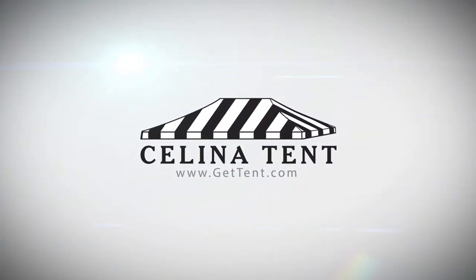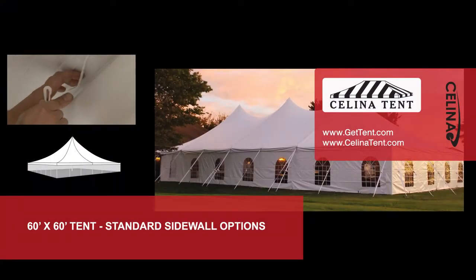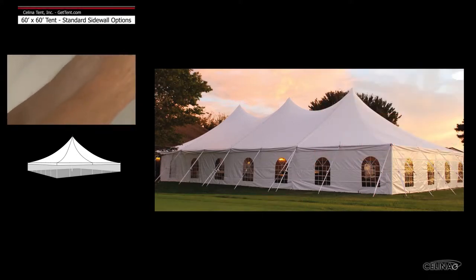GetTent.com. Sidewalls or curtains hang from the eaves of the tent top to provide additional protection from the elements. Solana standard sidewalls are compatible with most tent manufacturer's brands.